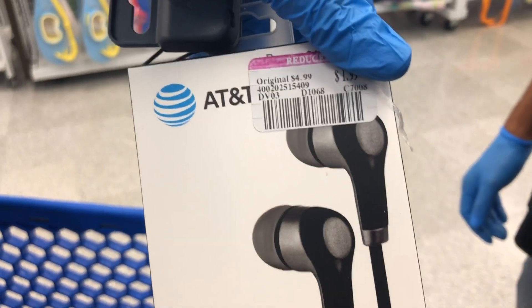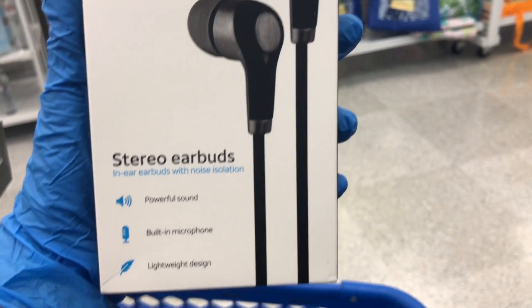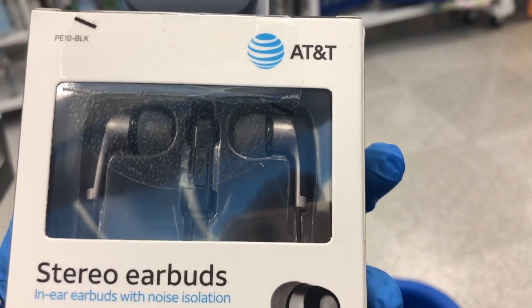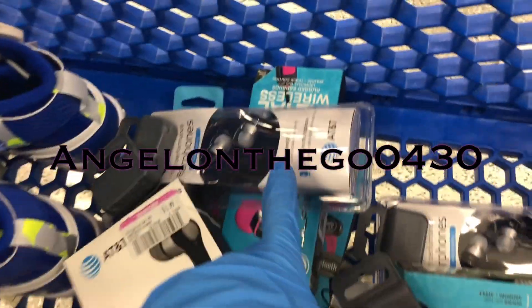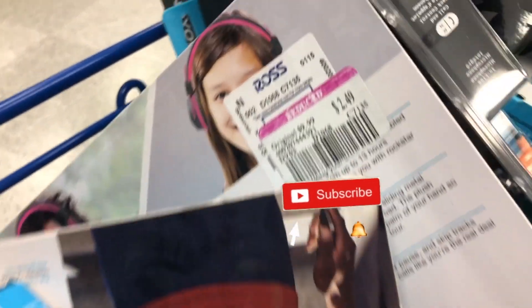We scored big and this is just our first Ross of the day — we'll probably go to one more. Our main goal was to get this info out to you right away so you don't miss this deal. $1.99 — we found about four to five different AT&T sets. Let us know what you scored! Subscribe, hit the notification bell, and follow us on Instagram at Angel on the Go 0430. Please share this video!